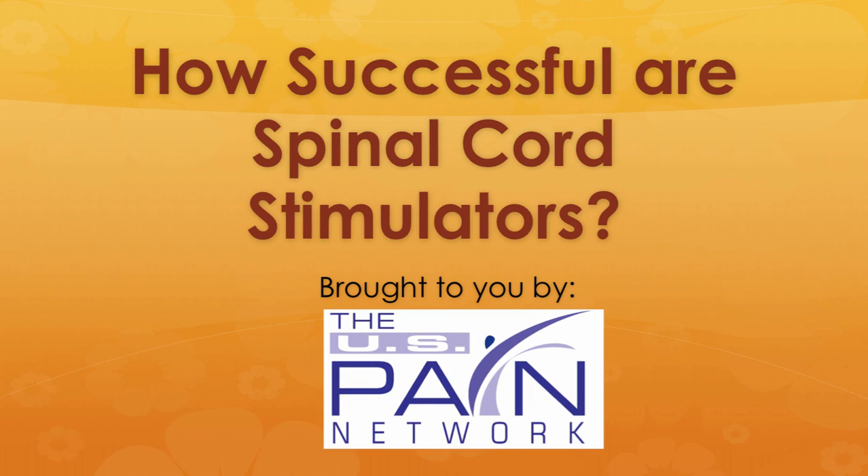Hello, this is Dr. David Green, CEO of the US Pain Network. Today's topic is how successful are spinal cord stimulators.